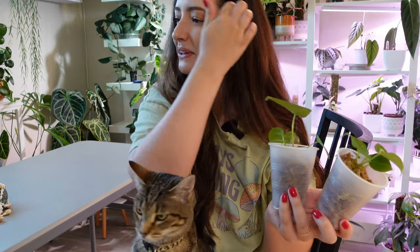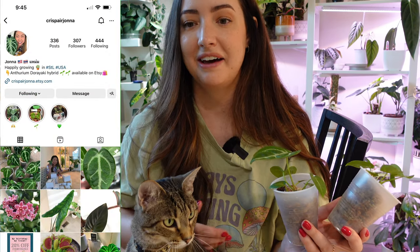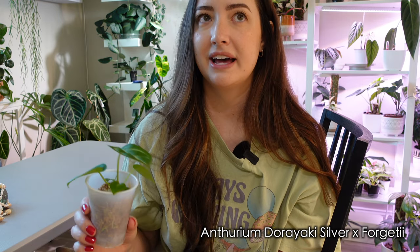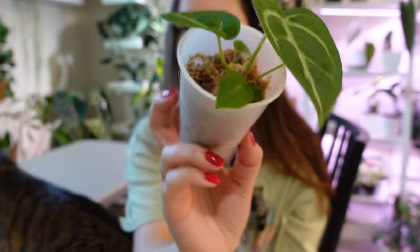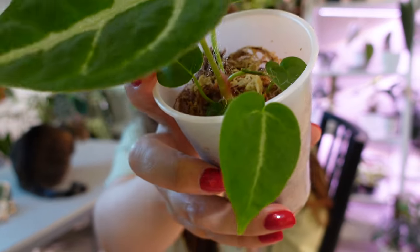These next two plants were gifted to me. They're from Jonah, who reached out on Instagram and said she wanted to gift some of her anthuriums grown from seed because she had like 300 and they all survived. She gifted me two — it's so sweet. She crossed her anthurium doriochii with her anthurium frigidii, so these are her doriochii x frigidii babies. This one has a big leaf in the front and it looks like it's already pushing a new little one out.